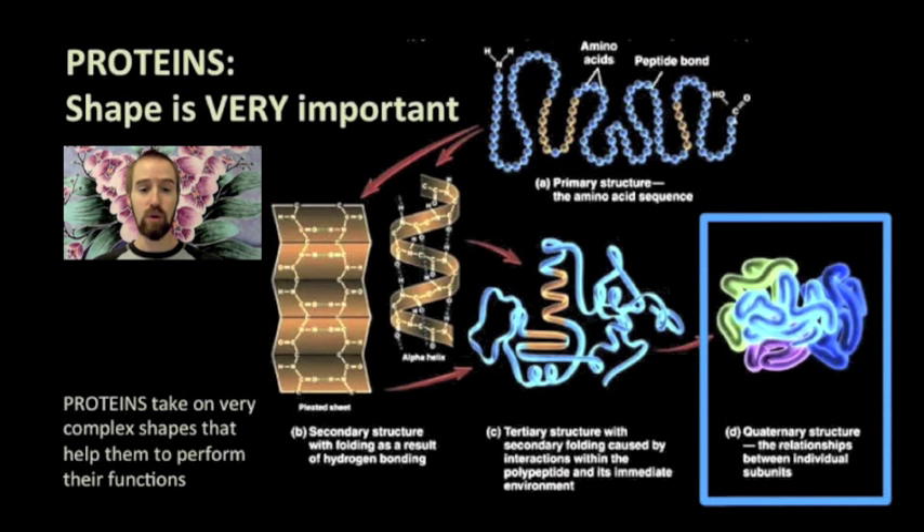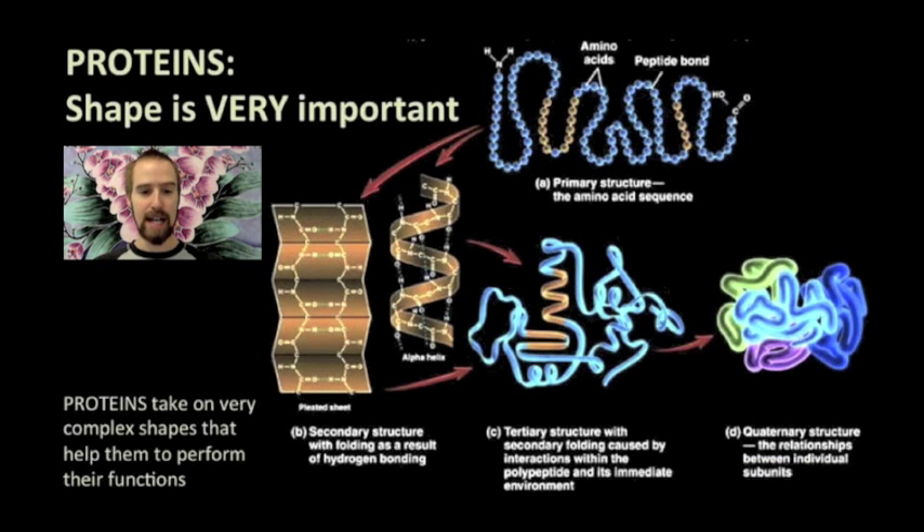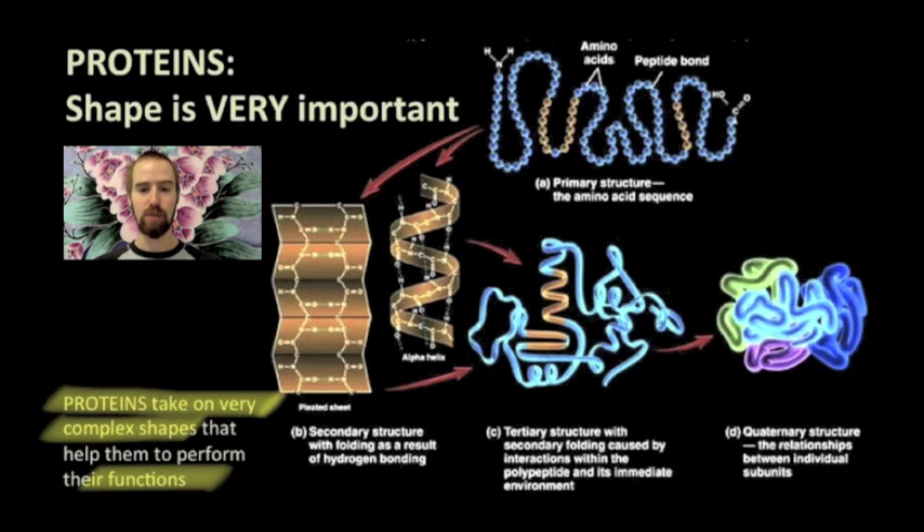Each individual polypeptide makes up a subunit of this larger protein molecule. Depending on the order of the amino acids involved, this bending, folding, coiling, and combining can play out in many, many different ways, and this is why proteins can take on so many different shapes. Remember, this shape is what determines what job this protein will do when it is completed.